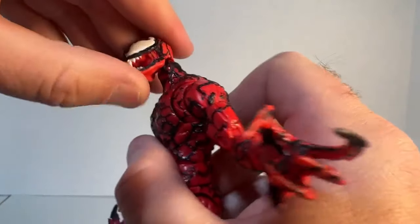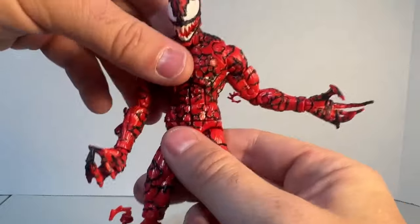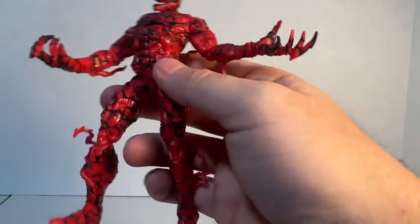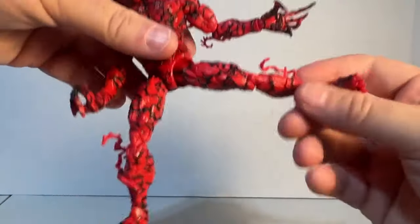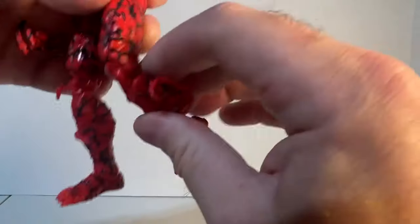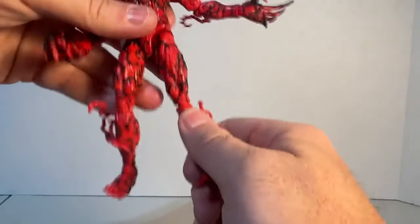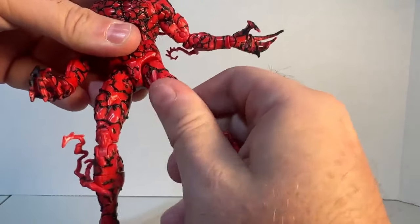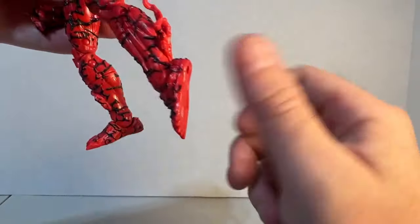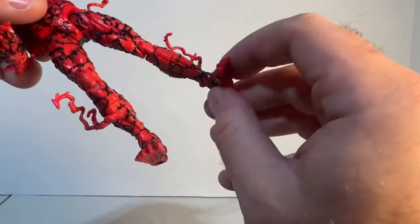He does get an ab crunch and can lean back about that far. His leg goes out well, and can come all the way up — pretty good. The knees are also scary. He does get a thigh swivel which is nice and tight, a calf swivel, the feet go back and forward well, and he does get some ankle rocker.